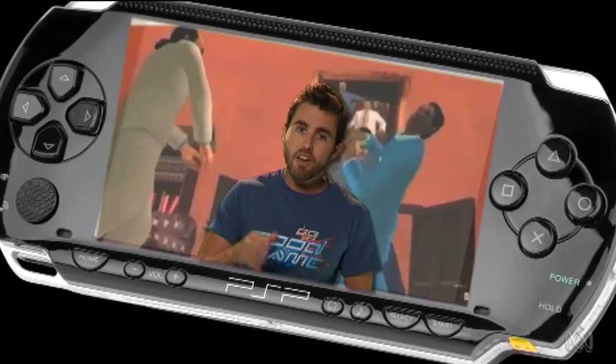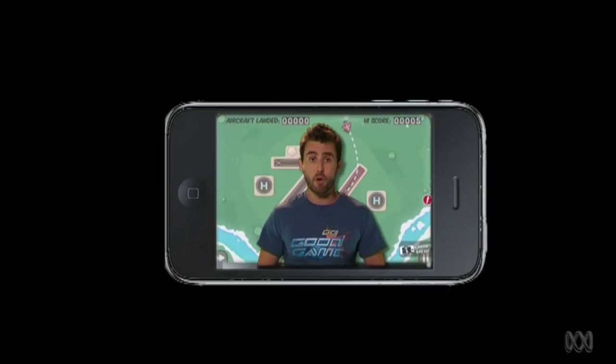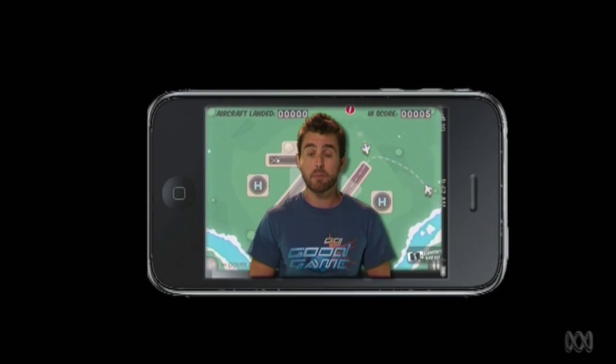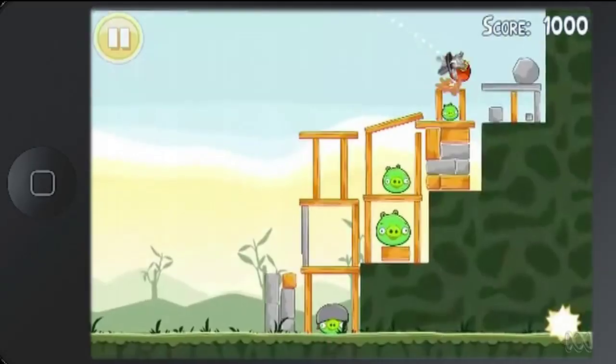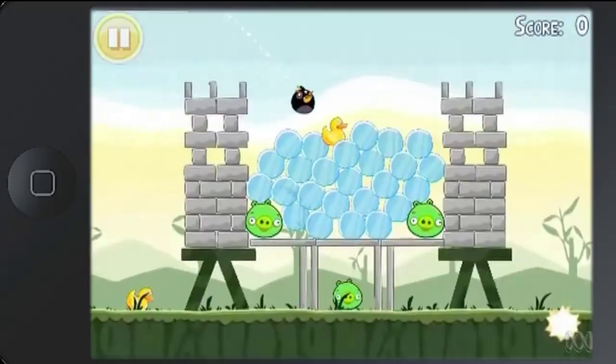Another player had slowly crept into view from a very unlikely source: Apple. The iPhone, launched in 2007, quickly proved it was no slouch when it came to touchscreen gaming. The App Store made it super easy to download new games. And if you were always going to carry your phone with you, why bother bringing a second gaming device when this could do the job? The rest is history.